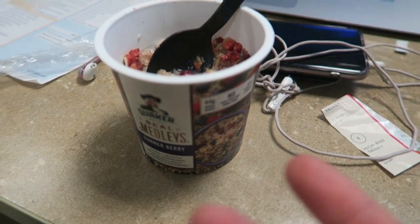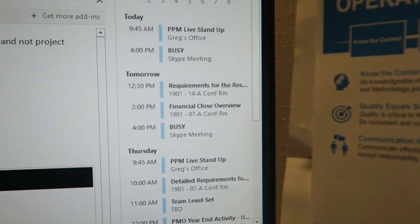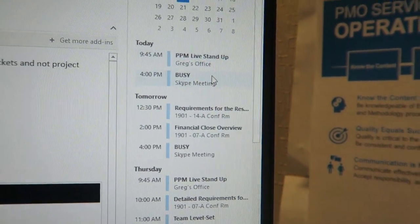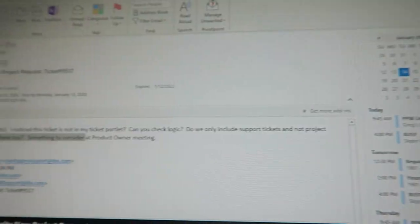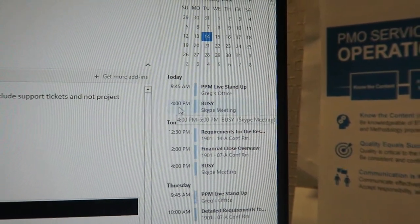This oatmeal was okay, not that great, but I just ate it. So let me give an overview of how my days go. I usually have a bunch of different meetings throughout the day, and as you can see here I have some scheduled today.